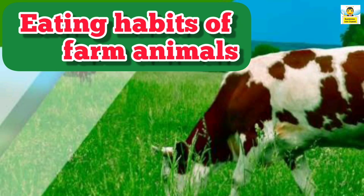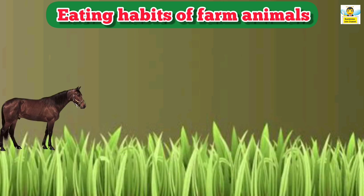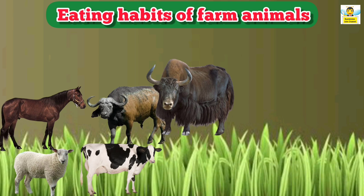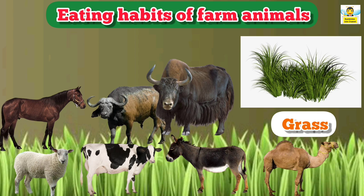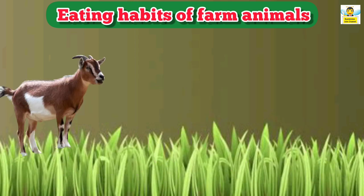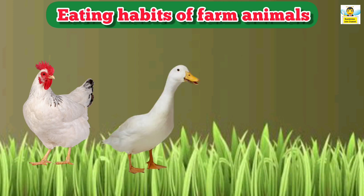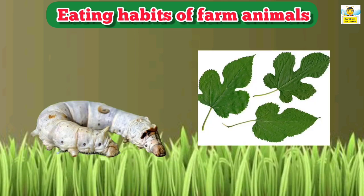Let's learn what farm animals eat. Children, do you know farm animals eat different types of food? Horse, sheep, buffalo, cow, yak, donkey, and camel eat grass. Goat and pig eat plants. Hen and duck eat grains. Silkworm eats mulberry leaves.